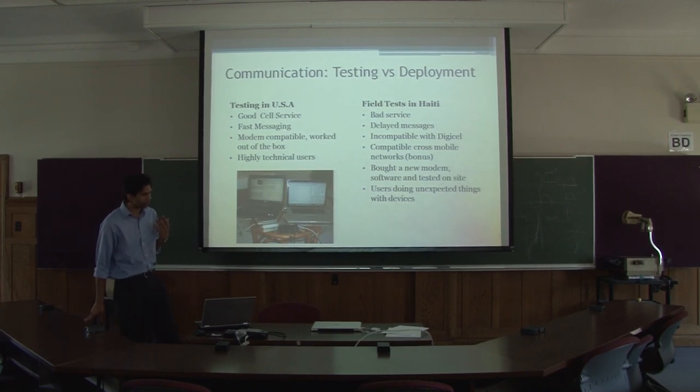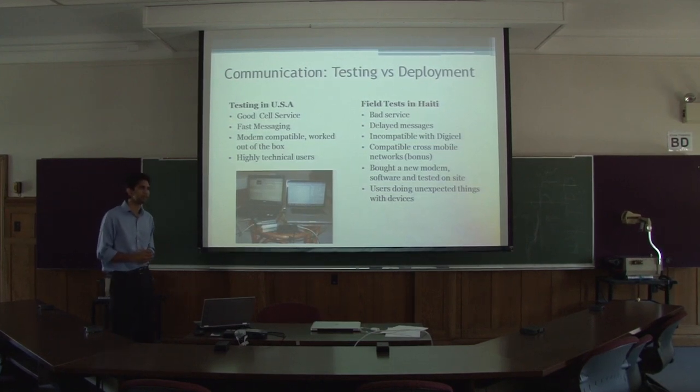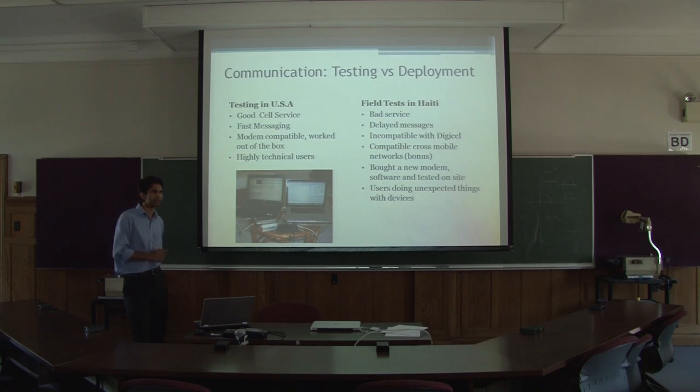When we went over to Haiti, we had poor service and issues with delayed messages — a message sent might show up half an hour or an hour later on the server. There were incompatibilities with the local service provider: our modem that worked flawlessly with T-Mobile and AT&T cards in the States did not work with DigiCell, but it did work with one of the other competitors. We used the competitor's card for the initial field test while someone made a three-hour drive to the capital city to pick up a local DigiCell modem. They brought back a new modem sourced locally to get the system working.